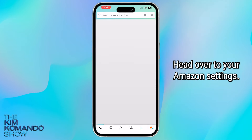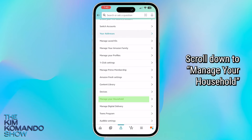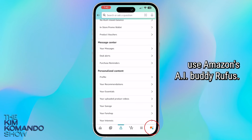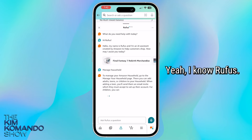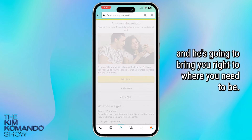Head over to your Amazon settings. Click on account. Scroll down to manage your household. Now, if you're having trouble finding it, use Amazon's AI buddy, Rufus. Just tell him 'manage household' and he's going to bring you right to where you need to be.